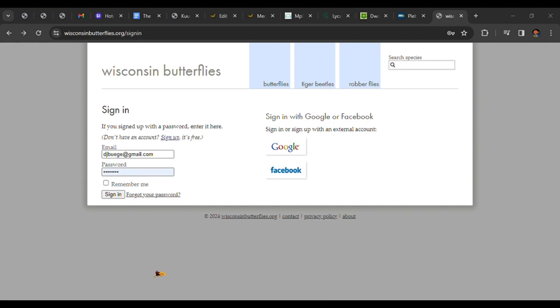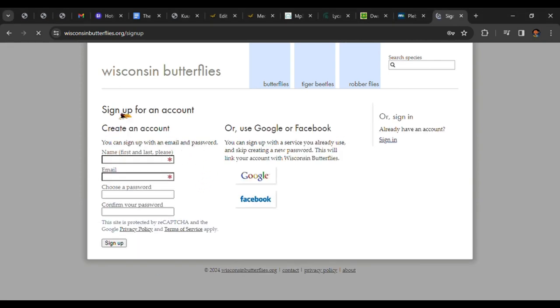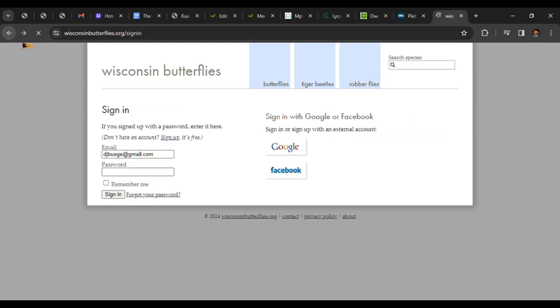Many of the features I'm exploring require a membership. It's free and only takes a few minutes to set up, and Mike's not going to share your info with anybody.